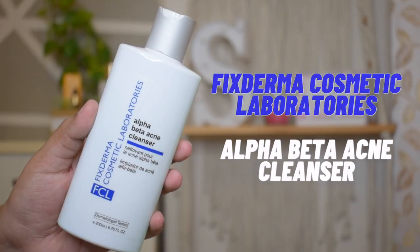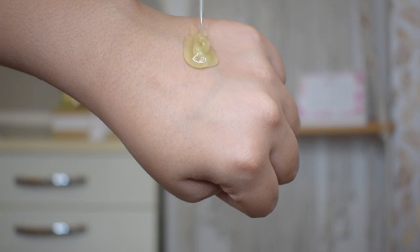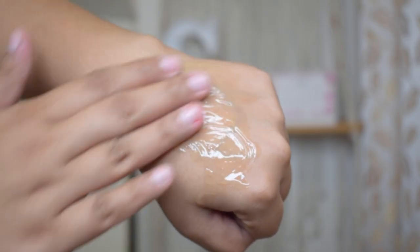I wear makeup when I go to the office, so first I use a makeup remover, and after that the first step is face wash. I've been trying this face wash — it's the FCL (Fixed Derma Cosmetic Laboratories) Alpha Beta Acne Cleanser. Alpha refers to 1% glycolic acid and beta refers to 2% salicylic acid. Acne can have a lot of different reasons — dead skin, excess oil, and bacteria. I noticed that when I go out, pollution and dust clog my pores and bacteria develop, which is why I started breaking out.